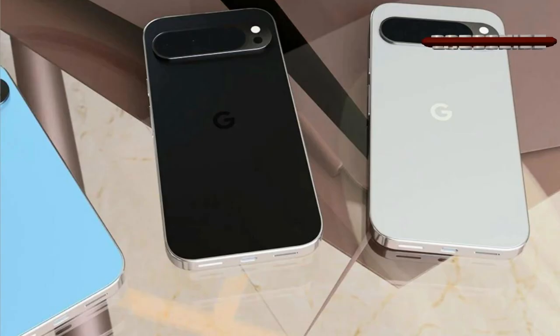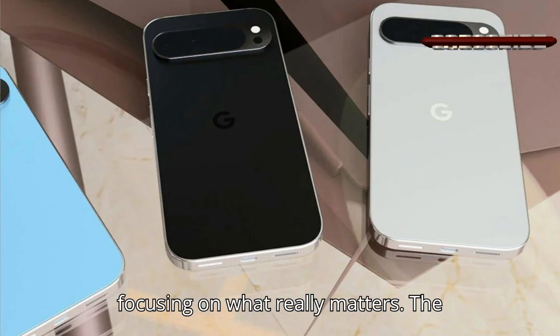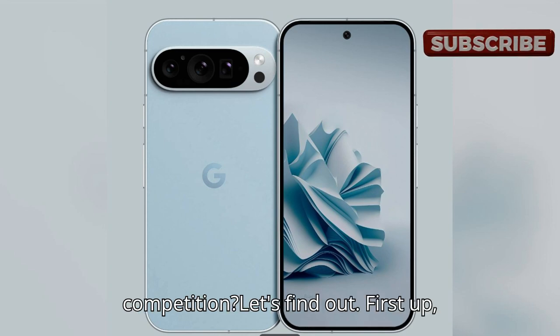Alright Google fans, we've seen plenty of leaks and rumors about these new Pixels, but today we're focusing on what really matters — the displays. Can they outshine the competition? Let's find out.